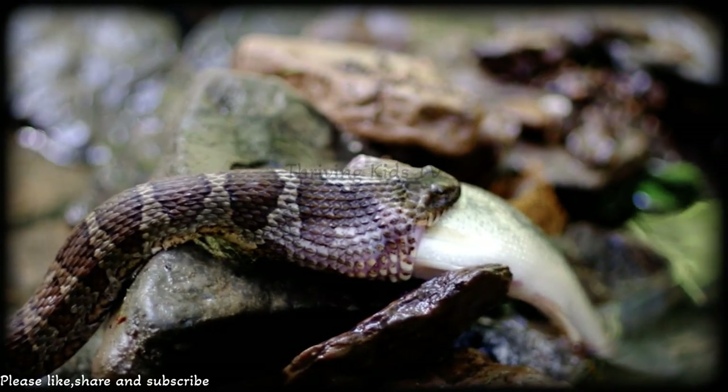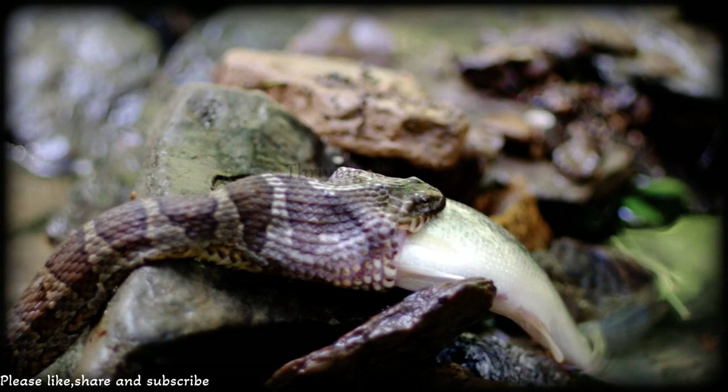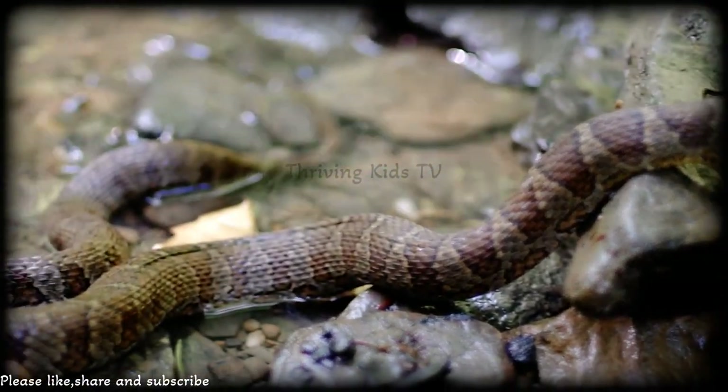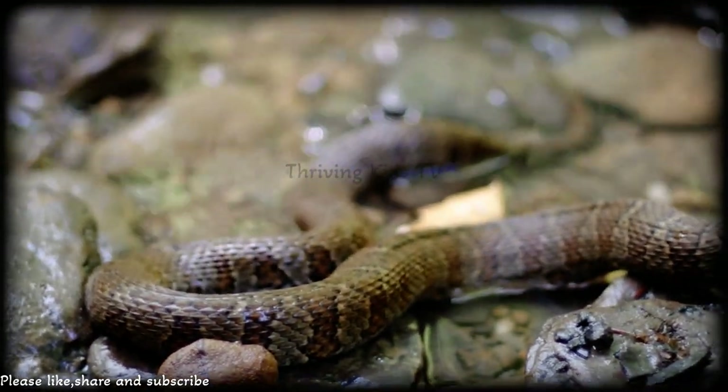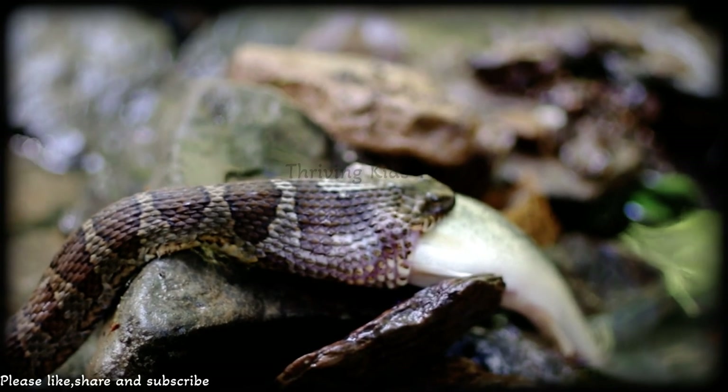Hey there, curious minds! Are you ready to dive into the watery world of snakes? Get excited, because we're about to explore the incredible northern water snake. These slithery creatures have some cool features and behaviors that will amaze you. Let's get started!